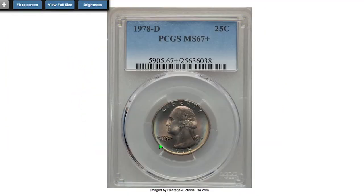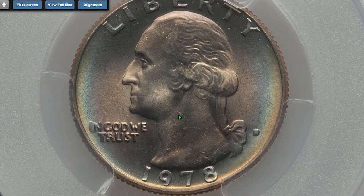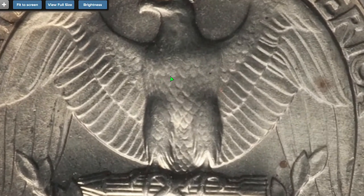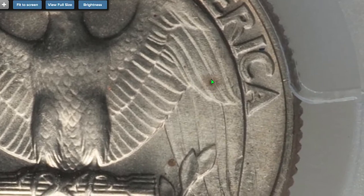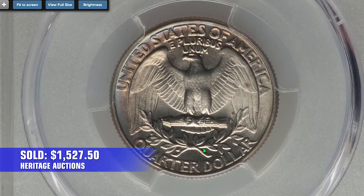Starting with this beautifully toned 1978-D quarter, graded MS67-plus by PCGS. This 25-cent piece has immaculate fields and sharply detailed device elements. It displays rainbow iridescence around the coin. On the reverse side, we see enhanced motifs on the chest of the eagle and one small coconut-brown patina on the left wing. Sold on August 14th, 2016 for $1,527.50.